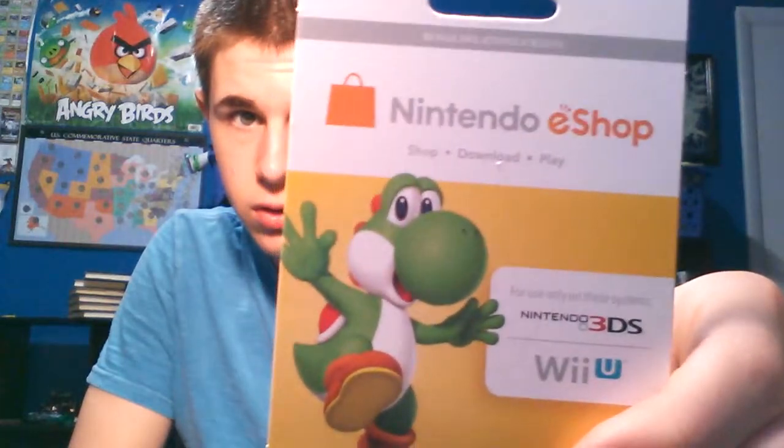Another thing I got was the prepaid Nintendo eShop card. It's $10. I got the Roy DLC, I got the Mewtwo DLC, and then I got the Majora's Mask costume DLC.